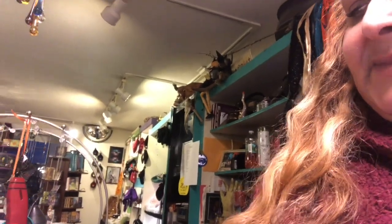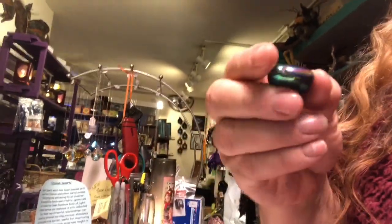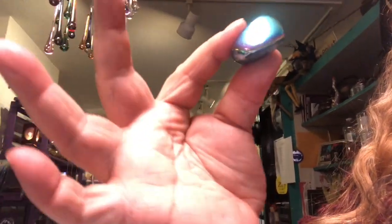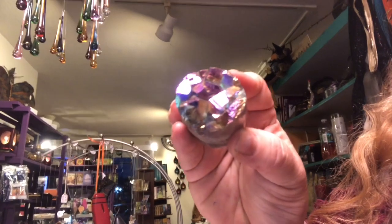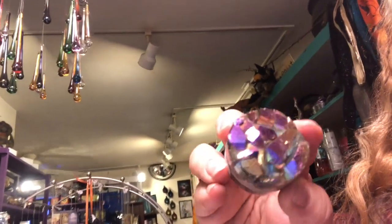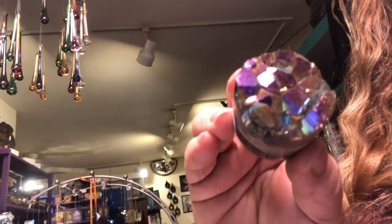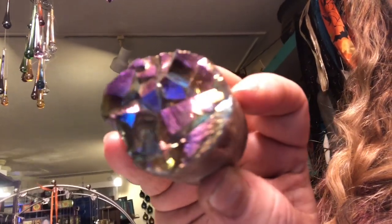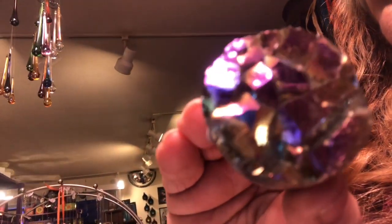I'm going to show you some of the tumbles — these are really easy to hang on to if you can't carry around one of those big pieces. Check out the colors, the iridescence — it's like an oil slick. It activates that inner rainbow body of light, dispels sorrow, and replaces it with unlimited joy. It helps heal stress and stressful relationships, and it can speed up the personal learning process. It stimulates the entire endocrine system and is useful for reactivating a sluggish immune system.